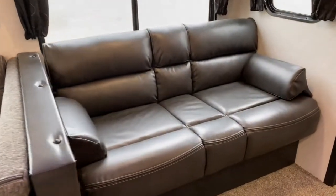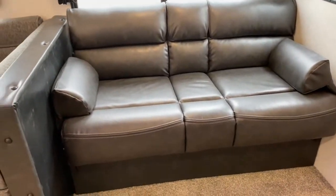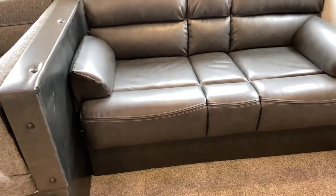Also on the slide is your jackknife sofa. You can use it as a sofa, or you just lift up the front and pull out, and you have a bed.